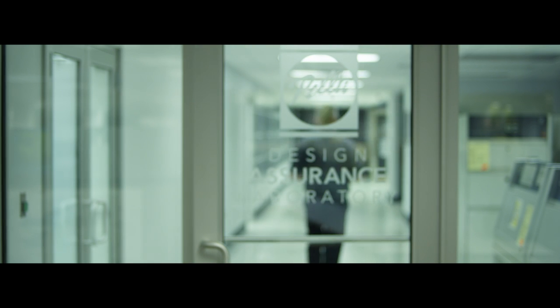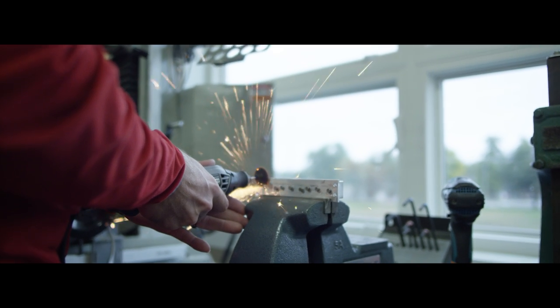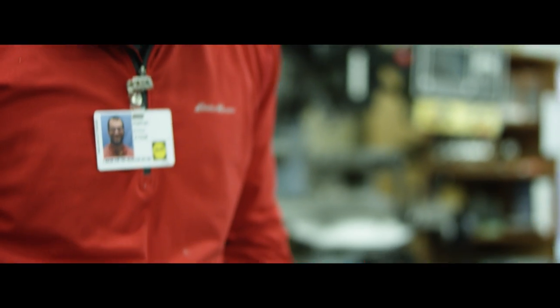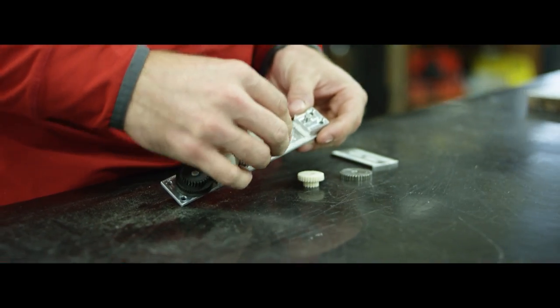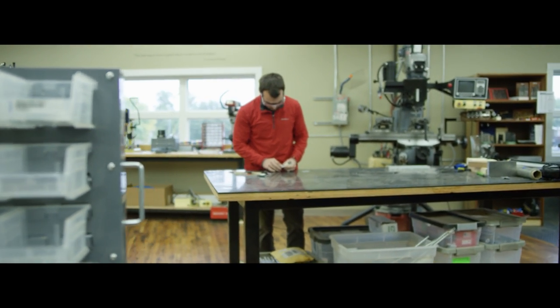Pella has invested in a lot of cool resources for our teams to use. The Pi Lab is a space where our advanced development engineers as well as the strategic innovation team can come together to build prototypes that we are able to take out for testing with our customers.